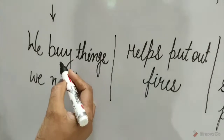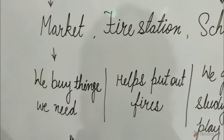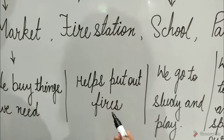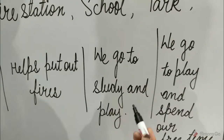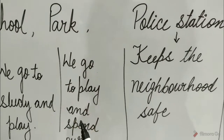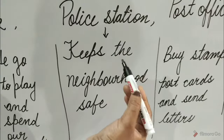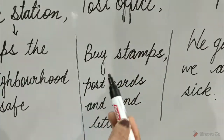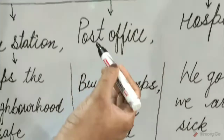We go to buy things at the market, whatever we need. The fire station helps put out fires. We go to school for study and play. We go to the park to play and spend our free time. The police station keeps the neighborhood safe. We buy stamps, postcards, and send letters from the post office.